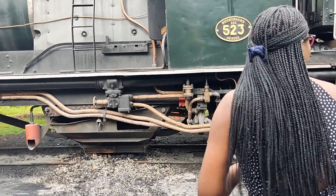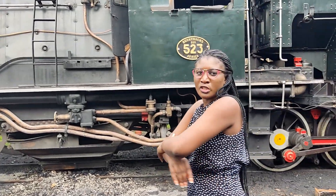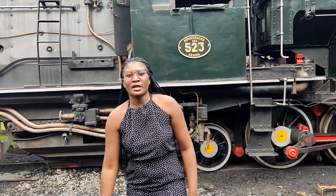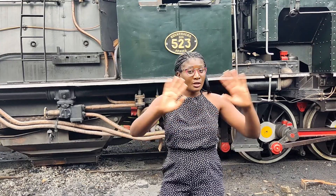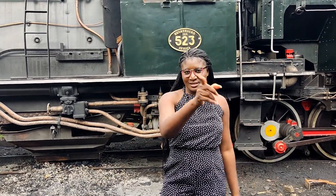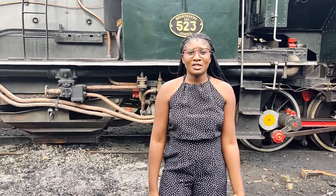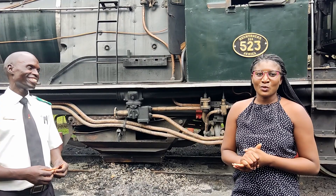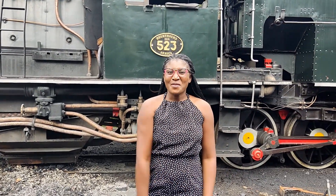Thank you so much, Mr. Chrispin, for the tour — we really enjoyed it! For those who haven't subscribed to our YouTube channel, please do so. My name is Beate Bianca. There are a few mosquitoes here, but don't worry — just take your malaria prevention if possible; prevention is better than cure. Mr. Chrispin, thank you so much. We hope to join the train on Friday!